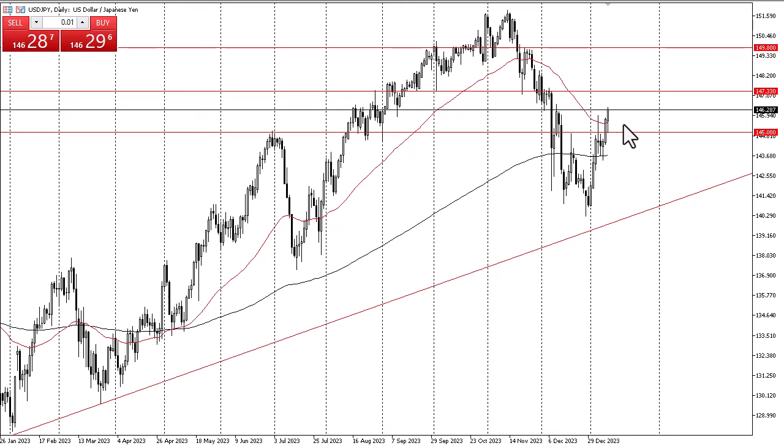That being said, I think we also have to look at this through the prism of the Bank of Japan not being willing to do anything. The Japanese yen is a punching bag for most other currencies and I think that probably continues to be the case going forward. Underneath, if we were to break down below the 200-day EMA, you could make an argument for a breakdown to 140 yen.